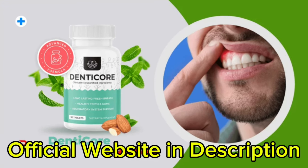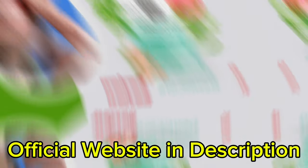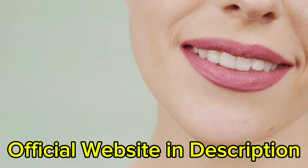The first thing you need to know about Dendecore is to be careful with the website you're going to buy Dendecore from, because Dendecore is only sold on the official website. To help you, I left the link to the official website down below in the description of this video.